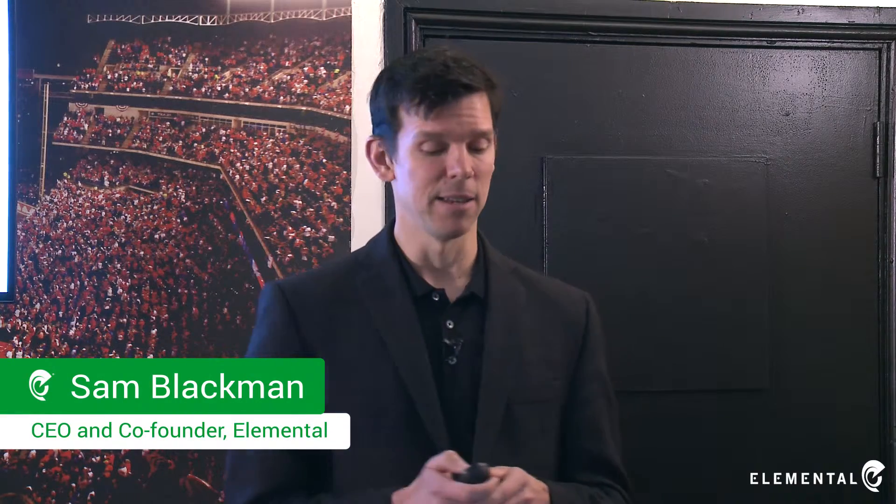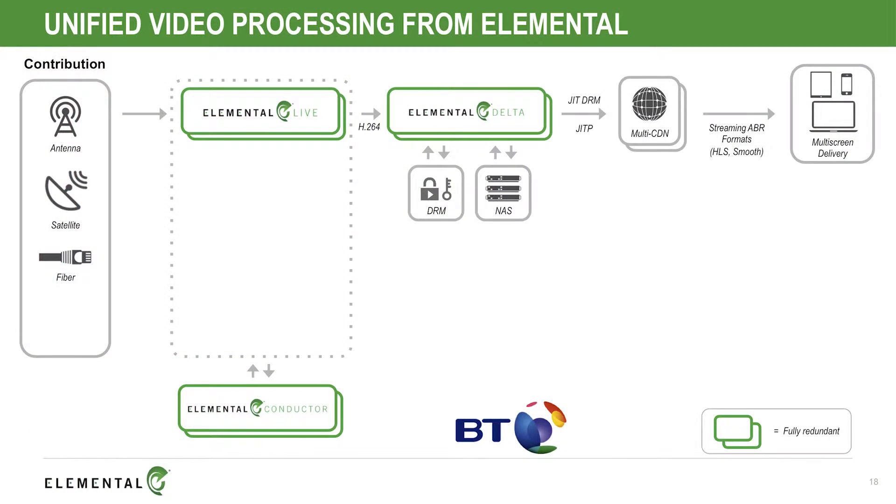The unified video processing from Elemental powers the BT Sport and BT TV workflows. Here's BT's workflow — everything is redundant. These are the most valuable sport properties in the world, very expensive linear properties. It cannot go down; it has to run flawlessly. And so everything is highly available and fully redundant.